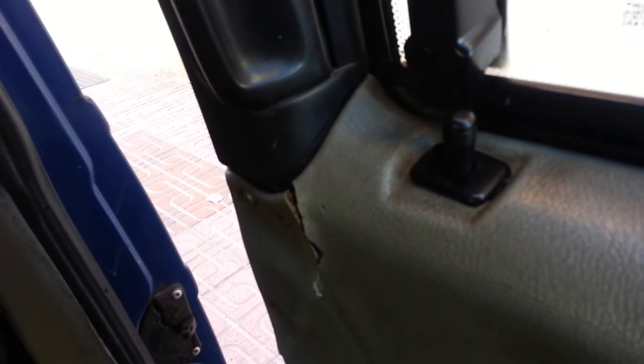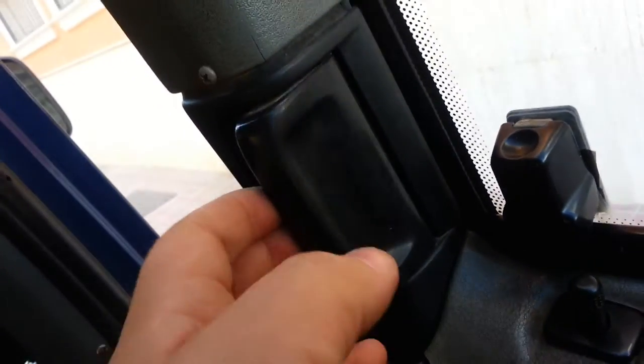A few bits and pieces today. The first bit being I've had to sort out this lock. The funny thing is this lock wasn't actually working — it's seized basically.